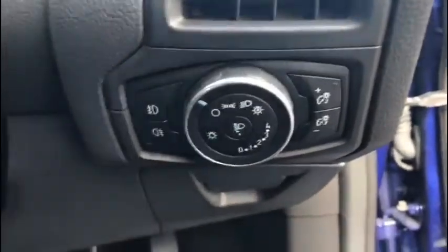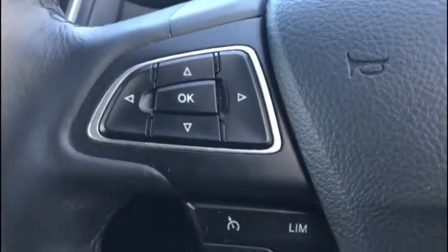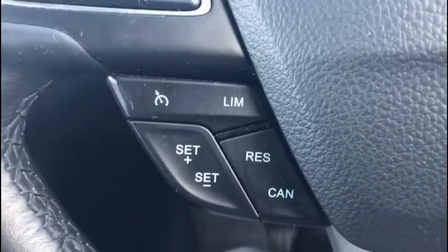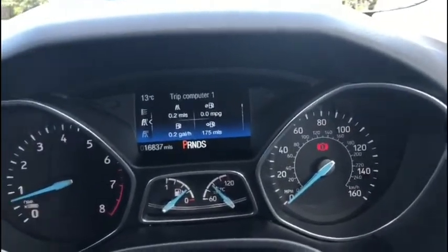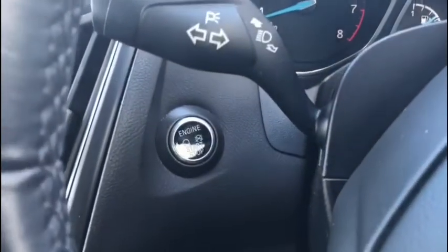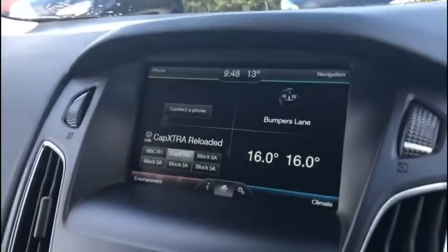We've got our headlight controls with automatic headlight functionality down here on the right-hand side. We've got all of our steering wheel mounted controls so you can change your volume options, menu controls, and cruise control without having to take your eyes off the road. We've got a digital display on the dash that tells us everything we need to know at a glance, and thanks to the keyless start you don't have to go digging around in your pockets to get ready on the road.